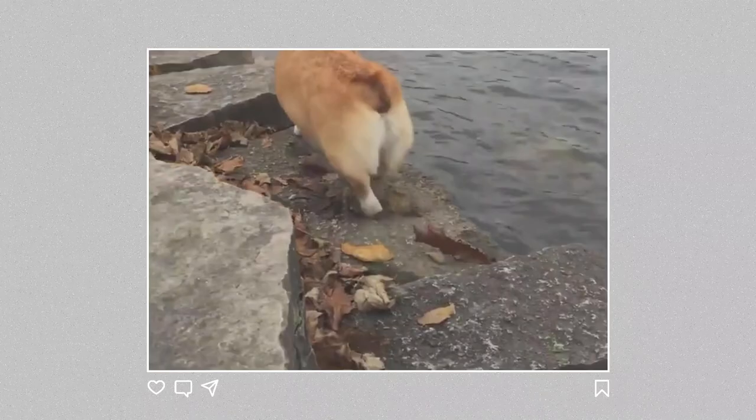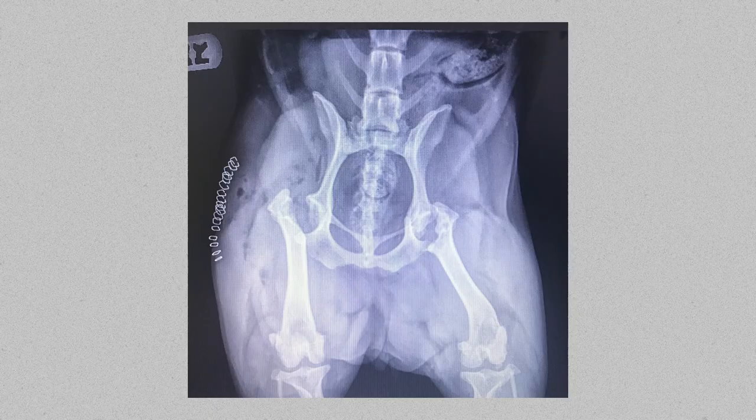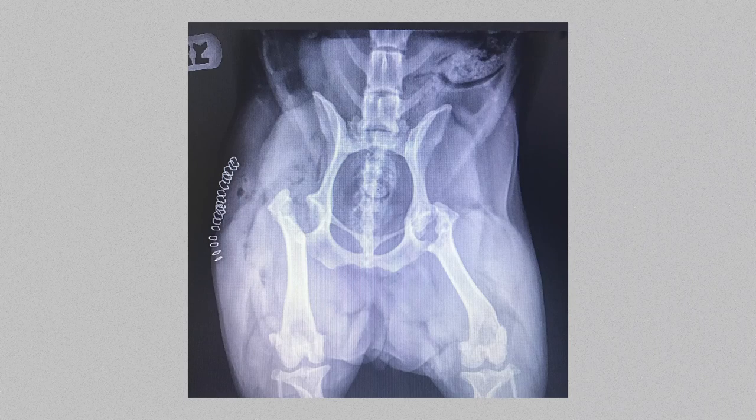Hip dysplasia is a skeletal abnormality that affects the hip joint in dogs. It's diagnosed by taking an x-ray of the hip area for a veterinarian to evaluate. In Chibi's case, you could see that only 10% of the ball of the joint was actually in the socket, meaning that every time she was walking, the friction occurring in the hip joint was causing her pain.